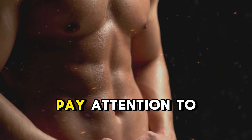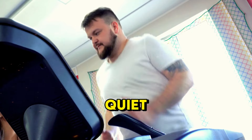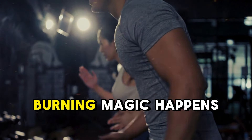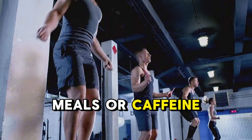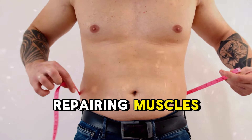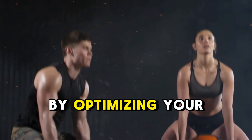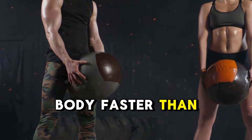Here's an extra tip: pay attention to your room environment. Keep your bedroom cool, dark, and quiet — this will help your body stay in a deep, restful state where the most fat-burning magic happens. Additionally, avoid heavy meals or caffeine a few hours before bedtime, as your body needs to focus on repairing muscles and regulating hormones during sleep, not digesting a big meal. By optimizing your sleep environment and routine, you'll transform your body faster than ever before.